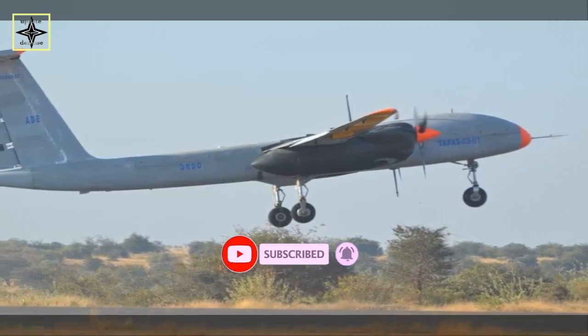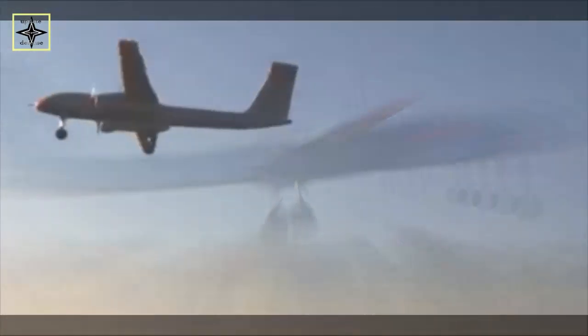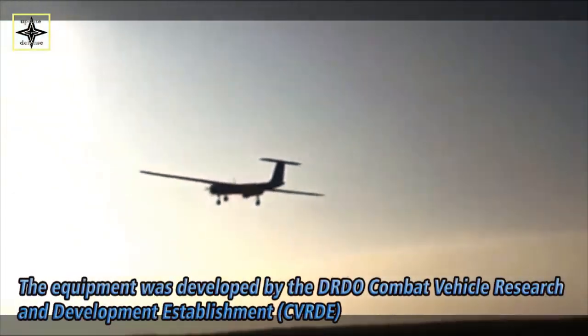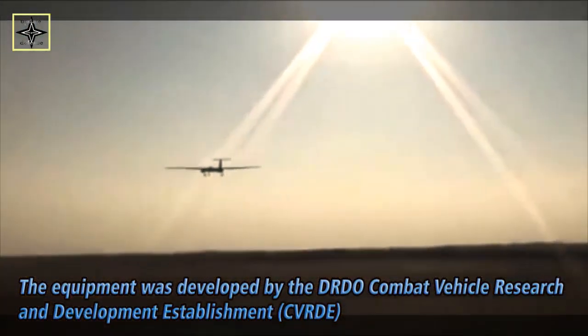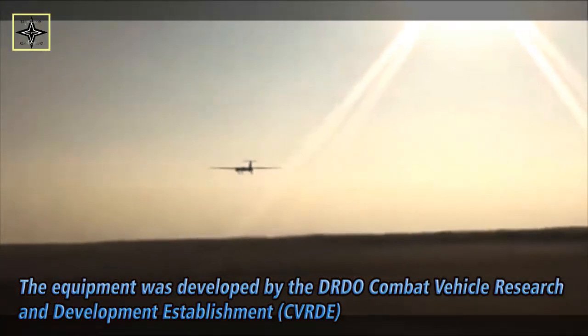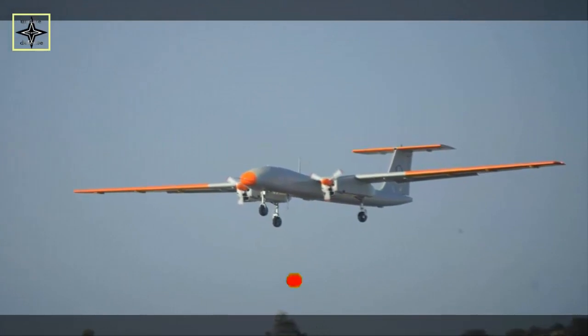The tricycle nose wheel type multidisciplinary hydro-electro-mechanical system is now being manufactured by an industry partner in Coimbatore. The first set of the retractable landing gear system developed by industry was handed over by the Director of CVRDE Chennai to the Director of ADE Bengaluru.